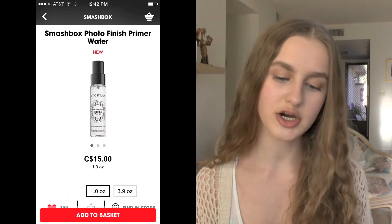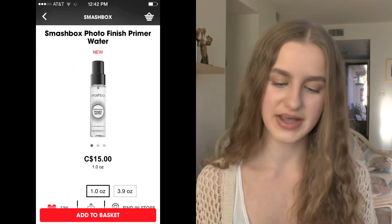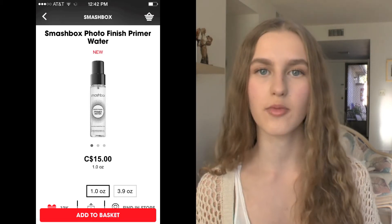Next I have the Smashbox Photo Finish Primer Water in a smaller size. I've heard amazing things about this primer water but I don't want to spend the full $30, so getting the smaller size for $15 just to see if I like it — I think that'd be really helpful.